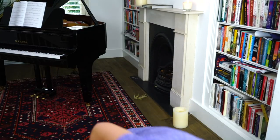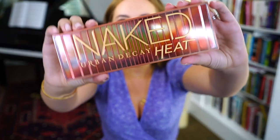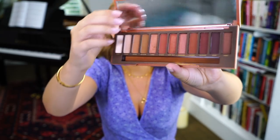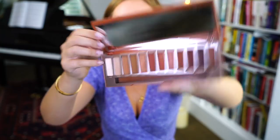I'm going to start with a product I've been loving. I'm slightly concerned you guys are going to be completely bored of hearing about it because I feel like everyone on YouTube has been talking about this, but it is the Urban Decay Naked Heat palette. I'm going to show you inside — I just think these colours are so beautiful.